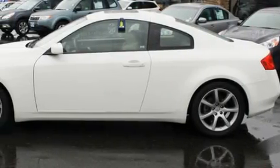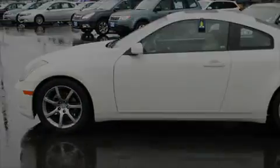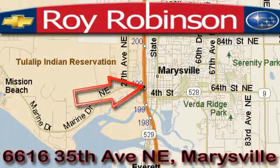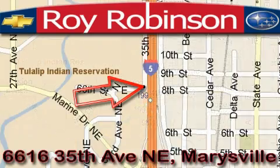Contact us today and schedule your opportunity to see this car in person. Roy Robinson Chevrolet Subaru is located at 6616 35th Avenue in Marysville. Our main objective is to make your experience at our dealership a satisfying one, whether it's for sales, service, or parts.